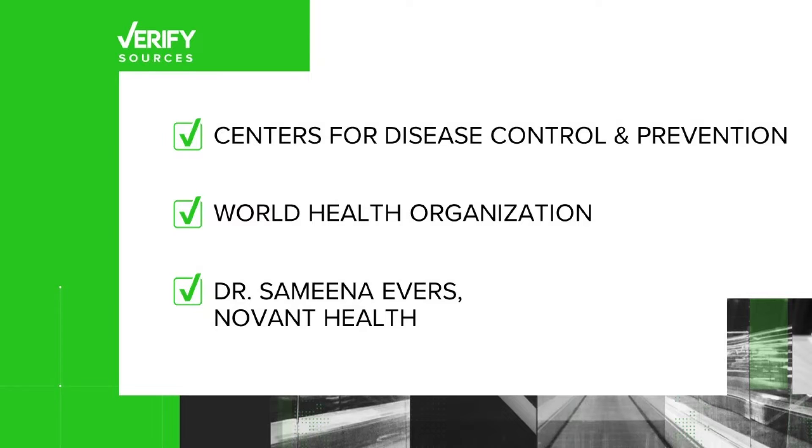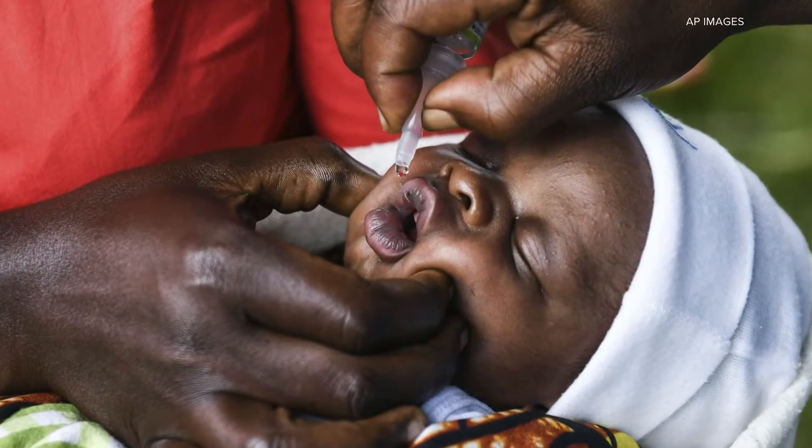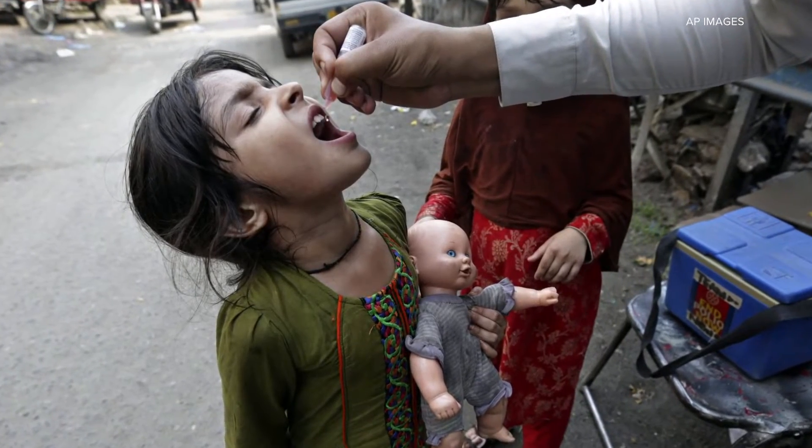Sources include the Centers for Disease Control and Prevention, the World Health Organization, and Dr. Samina Evers with Novant Health. First, how does polio spread? The WHO and CDC say polio primarily spreads through fecal or oral contact. So it's a good idea to wash your hands before you eat to protect yourself.